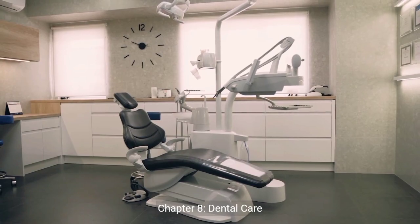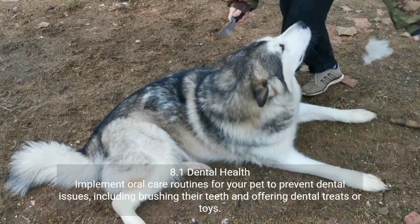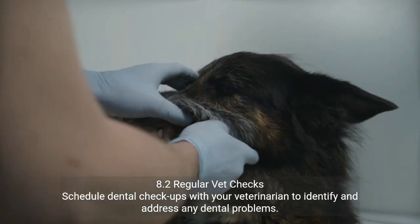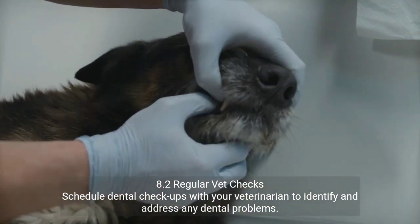Chapter 8: Dental Care. 8.1 Dental Health — implement oral care routines for your pet to prevent dental issues, including brushing their teeth and offering dental treats or toys. 8.2 Regular Vet Checks — schedule dental checkups with your veterinarian to identify and address any dental problems.